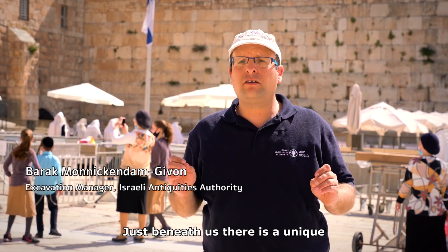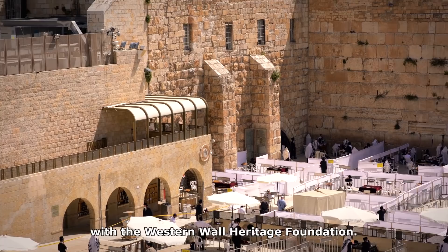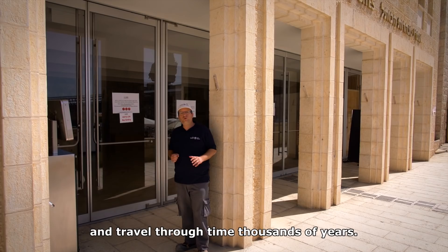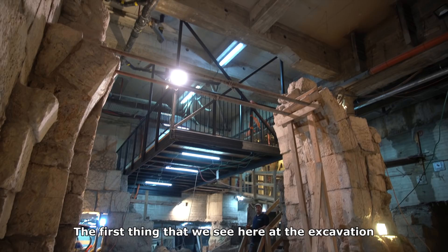We are standing at the Western Wall Plaza. Just beneath us there is a unique joint project of the Israeli Antiquities Authority and the Western Wall Heritage Foundation. From here we are entering the Western Wall tunnel sites, and now we will go below and travel through time thousands of years.